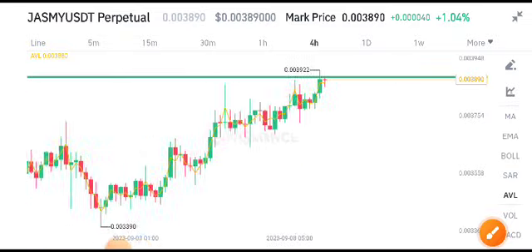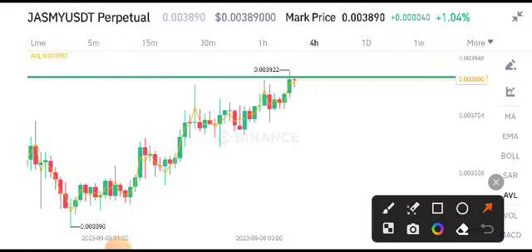Currently if you look here, this forward candle is looking bearish. So currently we have to wait for the confirmation. I will also share the signal about Jasmine Coin on my Telegram group.